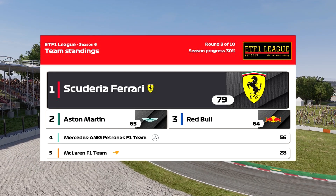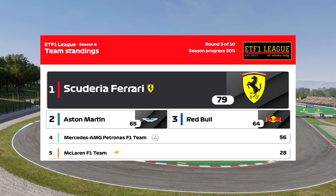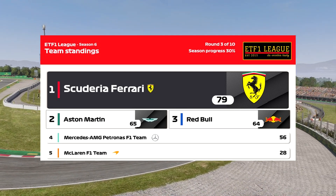Now let's take a look at the Constructors' standings. Ferrari are in first position with 79 points, ahead of Aston Martin, and a fast-charging Red Bull up to third place ahead of Mercedes and McLaren.